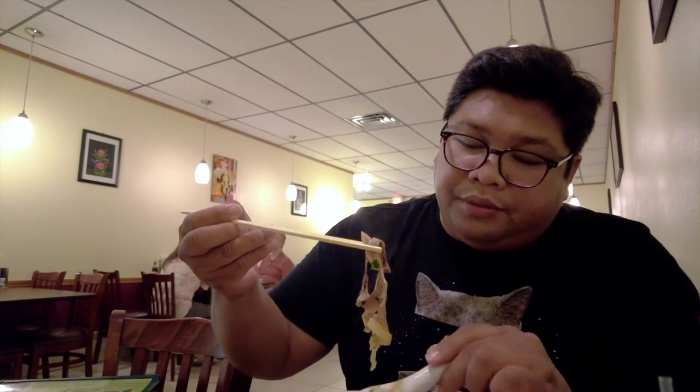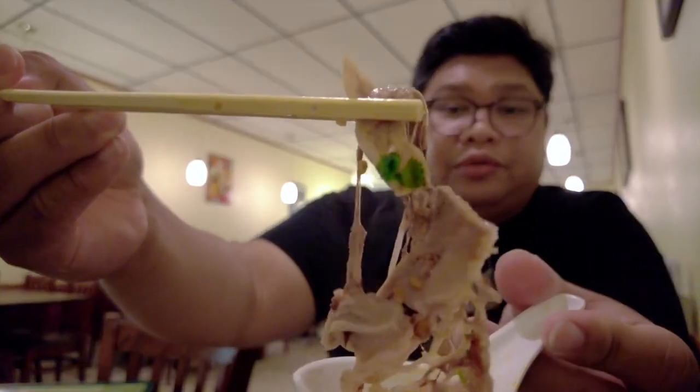I'm gonna add some mint and some lemon. Super good — noodles are super chewy. Pork is delicious. Try some of the beef. Super good.